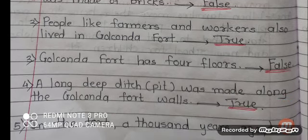Number 3: Golconda Fort has 4 floors. Answer is false. Number 4: A long deep ditch or pit was made along the Golconda Fort walls. Answer is true.